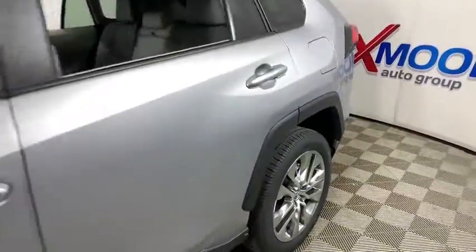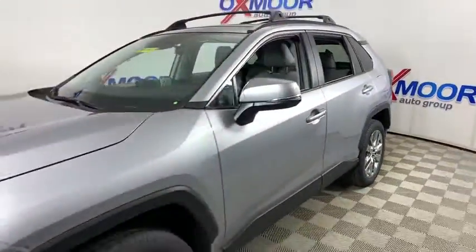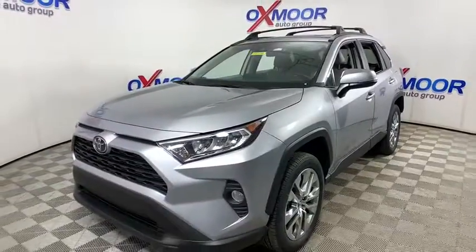Take a ride in the 2020 Toyota RAV4. The RAV4 is one of the most fuel-efficient SUVs in its class.